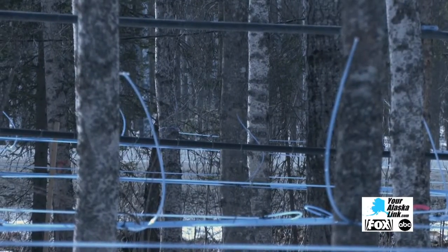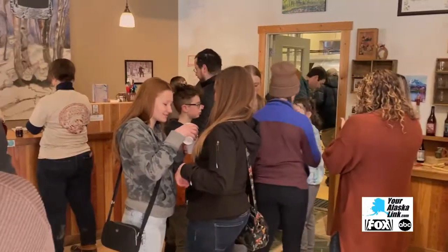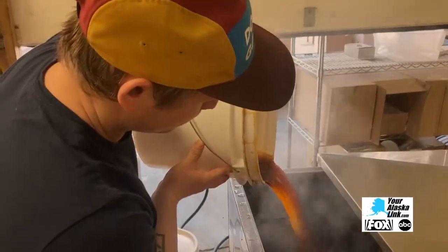As the sap flows, it goes down into the tubes. On the tour, this big cooking machine stood out — it's boiling down the sap into syrup.